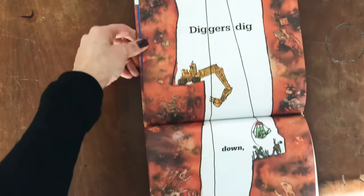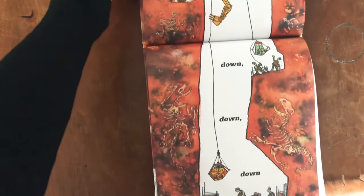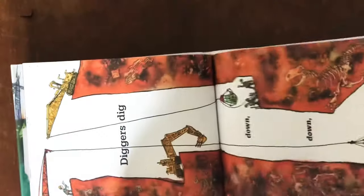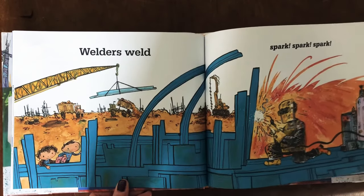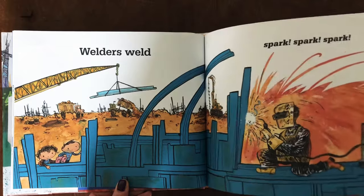Builders dig. Down, down, down. Welders weld. Spark, spark, spark.